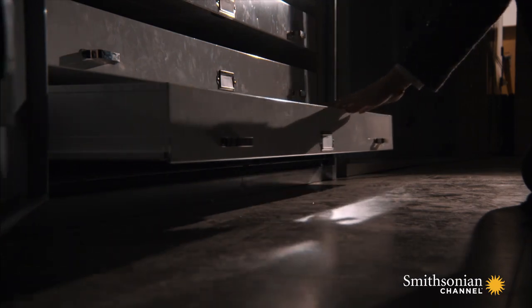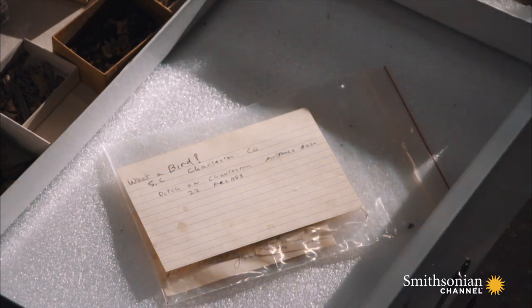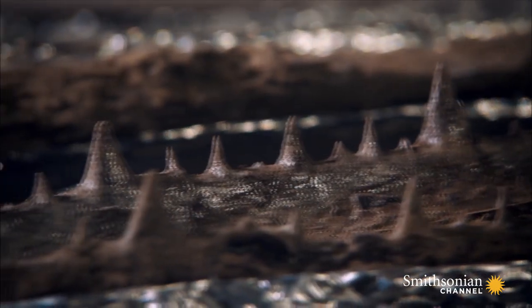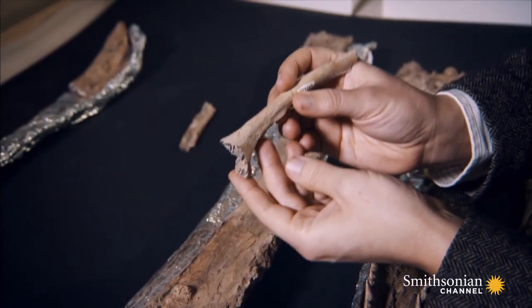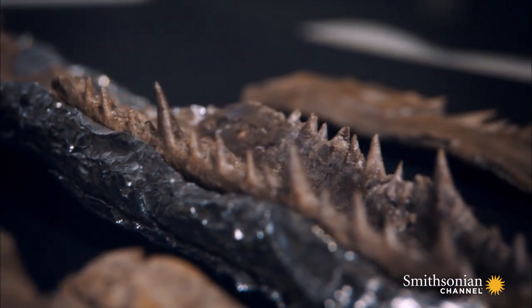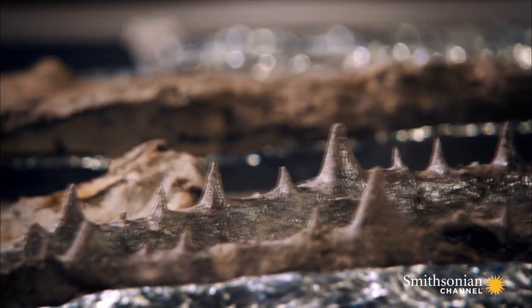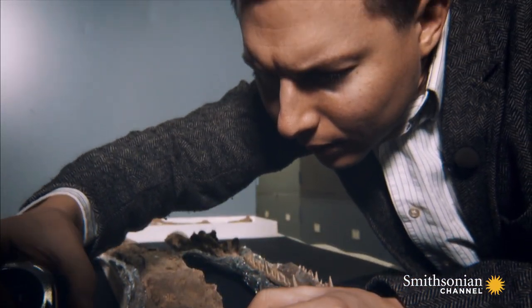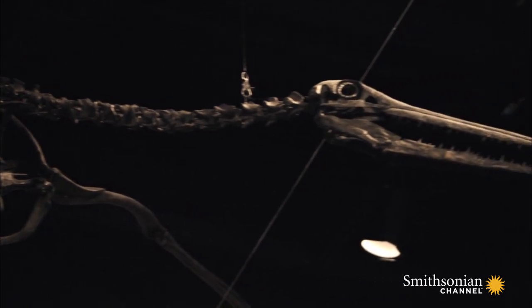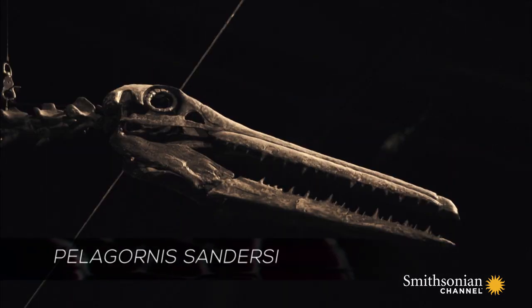In 2010, paleontologist Dan Seppke discovers a collection of bones in a storeroom of the Charleston Museum. When we pulled open the drawer and I saw this for the first time, it was just absolutely spectacular. Laying the bones out, Dan could see this was no ordinary find. It has this skull with these bony toothed jaws that almost looks like a crocodile. But it wasn't any kind of reptile. What Dan had discovered was the largest flying bird of all time, a new species they call Pelagornus sandurce.